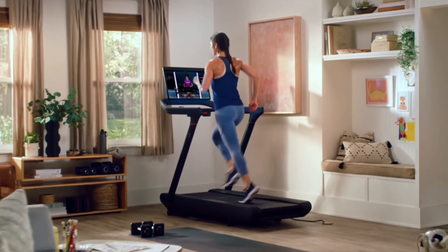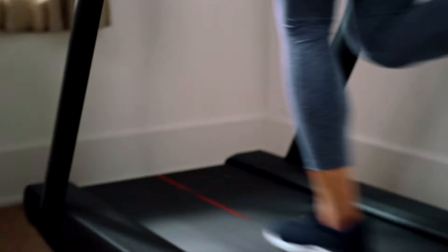Also announced was a cheaper Peloton tread. The previous tread is now known as the Tread Plus, so now the entire line of Peloton equipment has a premium model and a more affordable, accessible one. The cheaper Peloton tread has a 23.8-inch HD touchscreen with built-in speakers — that new screen looks really familiar to the screen on the new Peloton Bike Plus — but there's no mention of it being able to rotate like the bike does, which kind of sucks.